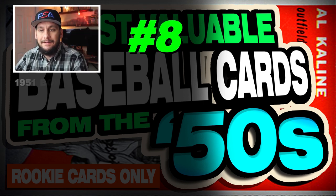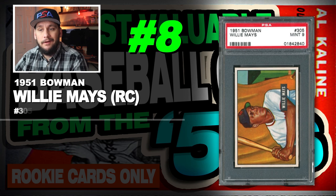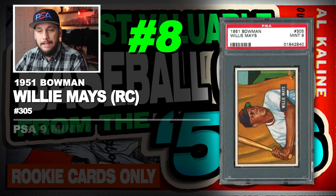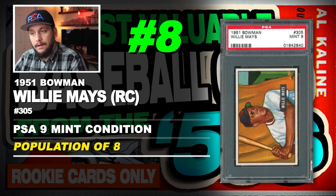Number 8 is a 1951 Bowman Willie Mays rookie card, number 305, graded PSA 9 mint condition, population of just 3, with 3 graded higher.